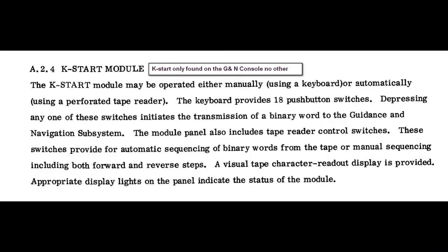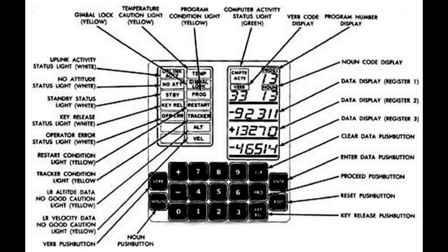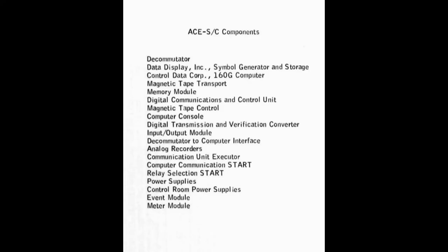This is the disk key and the Apollo computer mounted inside the bird, showing some of the commands and displays and what it controls. This particular device controls the guidance and navigation, and this is the list of equipment on the ACE stations.